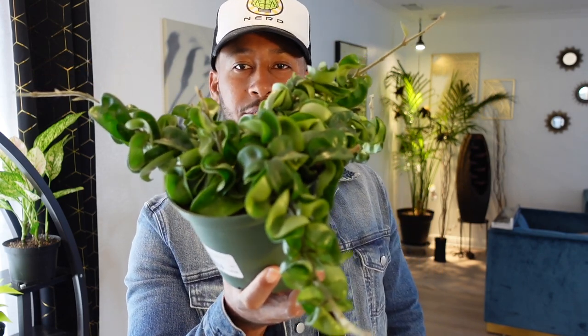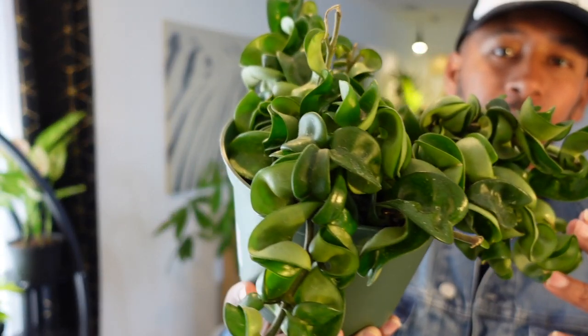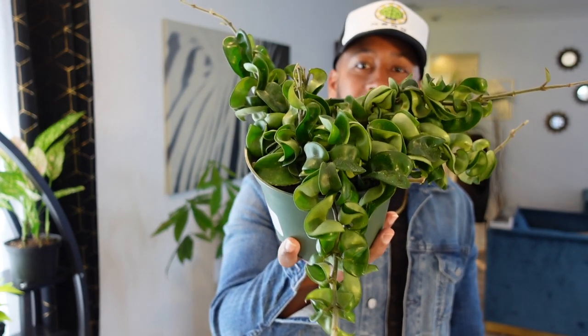This Hoya right here is the Hoya Carnosa Compacta — I just brought this one in from outside for this video. I purchased it from a shop and I noticed it had a mealy bug on it, but I still purchased it anyway because I knew I was going to put it outside. I had another Hoya, the Hoya Crimson Queen, and when I first purchased that one it had mealy bugs too. I put it outside and the ants and spiders literally did a massacre on those mealy bugs. I figured the same thing would happen, so I'm putting this outside and letting the predatory bugs handle it.